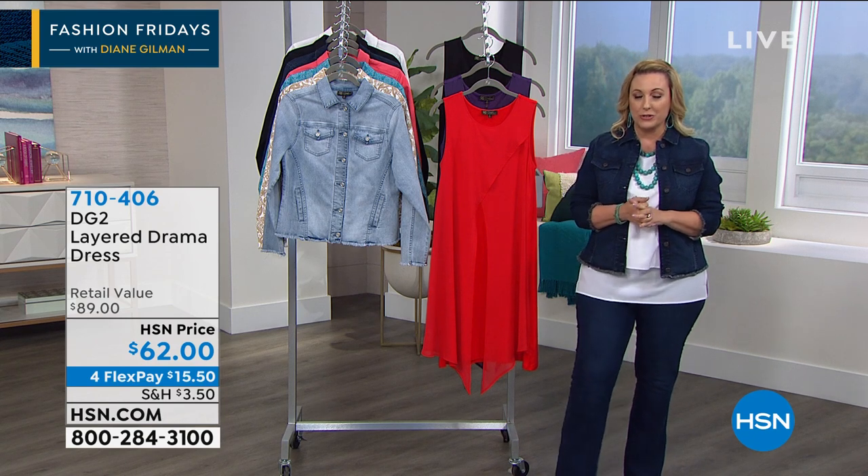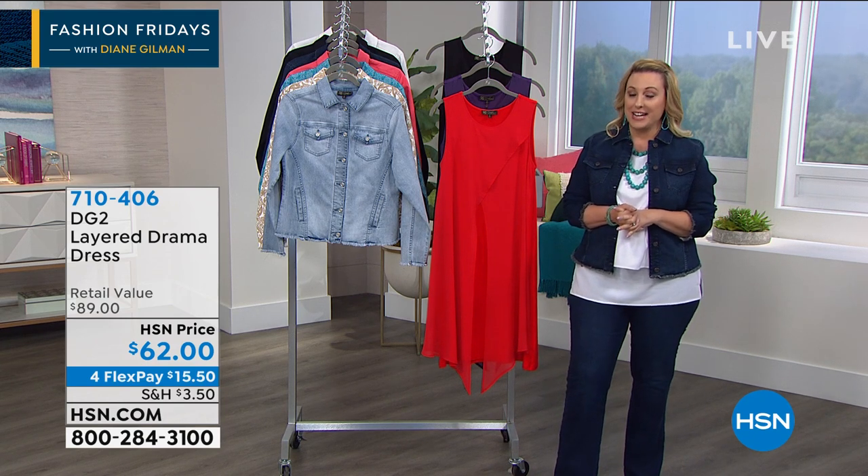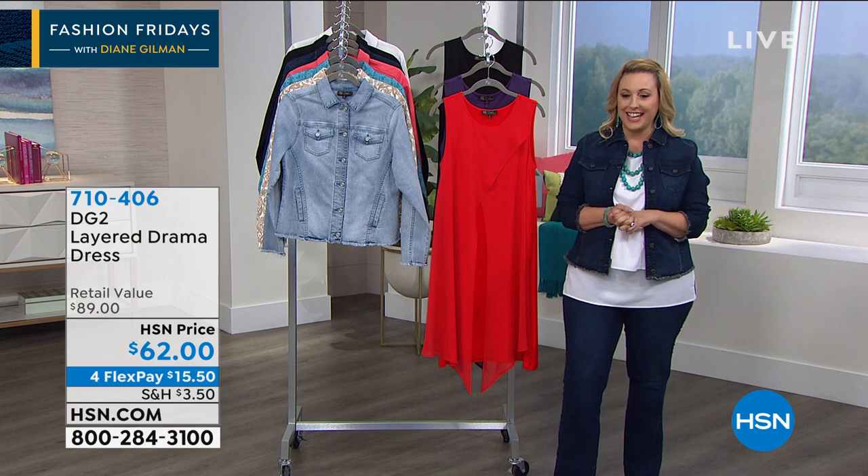Let me start out the show by introducing the star of the show, standing by at her home in New York City — Diane Gilman! Hey girl, there you are. Hey, how are you?